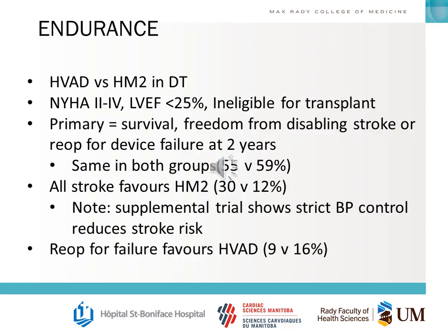You should really know the ENDURANCE and MOMENTUM trials — what they compared, the eligibility criteria, the primary and secondary outcomes. For ENDURANCE, you should know that all-stroke favors HeartMate II, re-operation for failure favors HVAD, and the basic numbers detailing this.